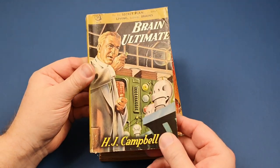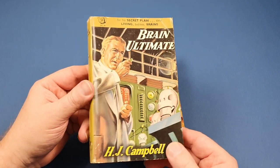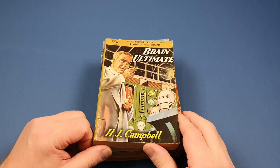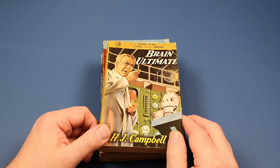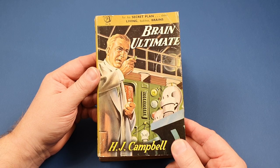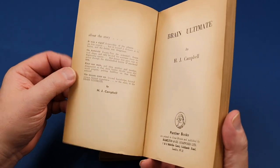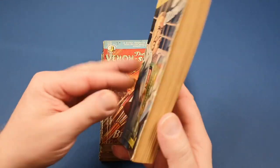Now this is another slight change in format. Number 86, and if you see, it's nothing like the original books - got the Panther and Hamilton logos on the side. H.J. Campbell, Brain Ultimate, so it's another sci-fi one. It looks pretty good, doesn't it? For his secret plan, these living bodiless brains. This is like a 'bound fiction' - what do they mean? Is this a special edition or something? I'm not 100% sure, but it's nice all the same.